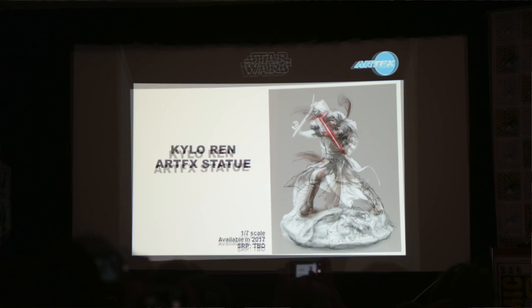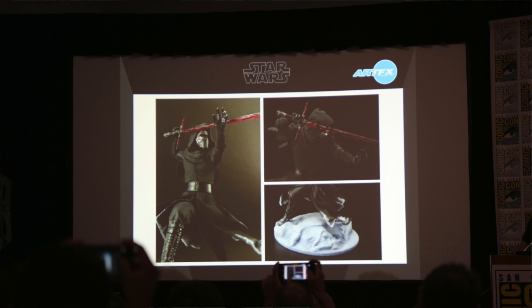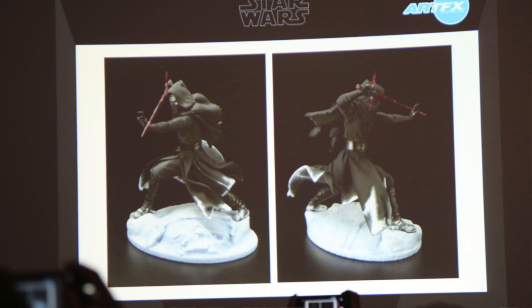Great to see Kylo Ren in your full-size ArtFX statue line. I have been just enthralled with it since you presented it at the Star Wars panel a couple hours ago. We actually just put this in our case maybe two hours ago. And if you look at the base, it does resemble Darth Vader's melted helmet. It's very subtle — we didn't want to just blast that across to the buyer, but it's there.